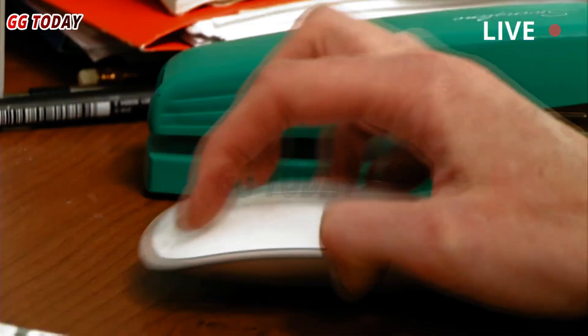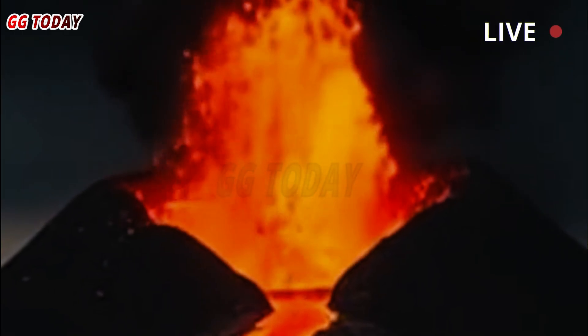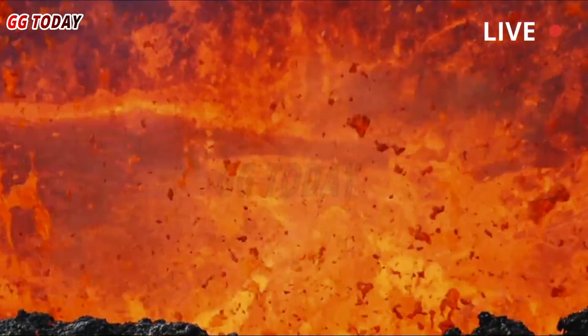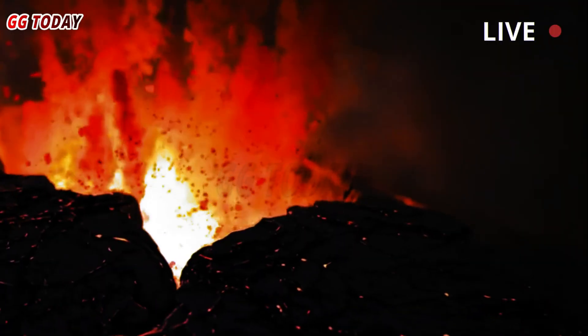Scientists have learned about the chamber's existence, but they haven't been able to pinpoint its upper limits or determine exactly what lies there. To learn more, experts used hundreds of portable and truck-mounted seismometers to create 2D images of the ground beneath the Yellowstone caldera, a bowl-shaped volcanic depression.